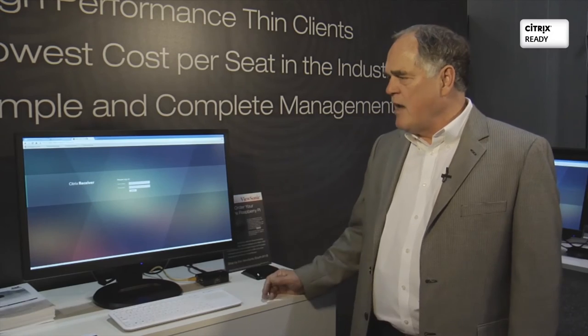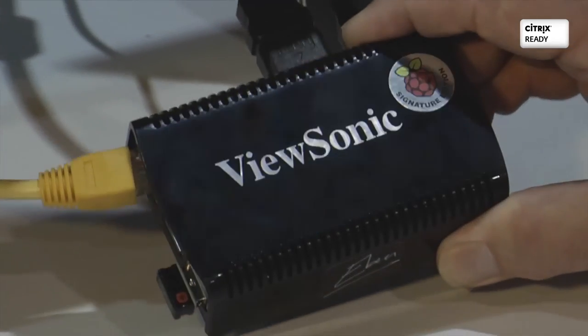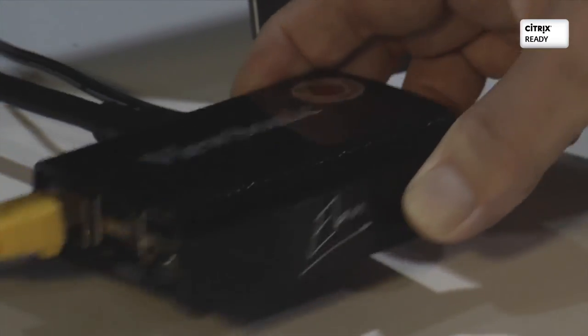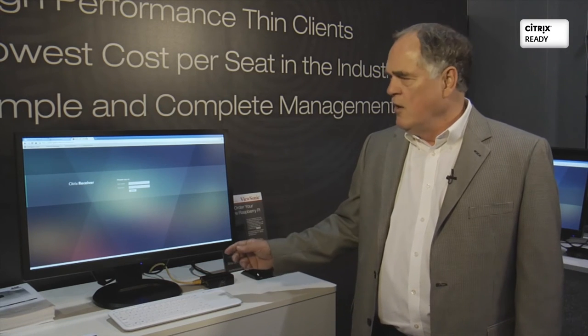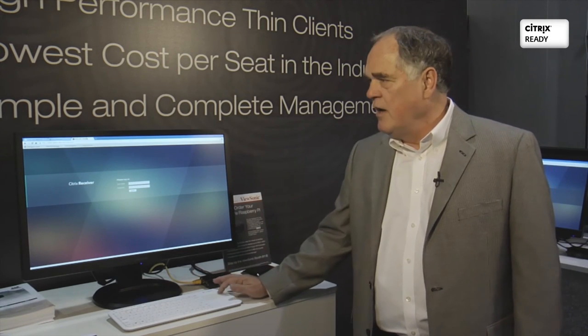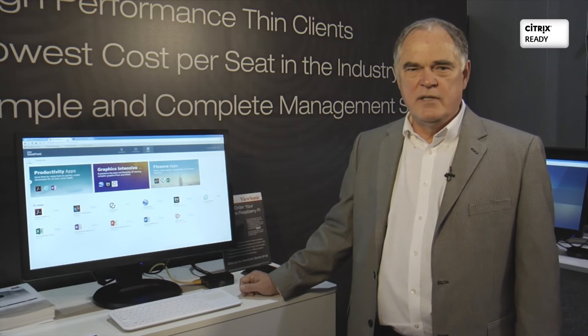As you can see here on the display, this device — this is the Pi right here — is very small, lightweight, and compact, yet very, very powerful. This is a standard web browser interface where a user can easily and quickly log on to Citrix Receiver, and from there they can get access to the Storefront, from which the user would have a wide variety of apps and desktops that they could access and utilize during the course of their workday.